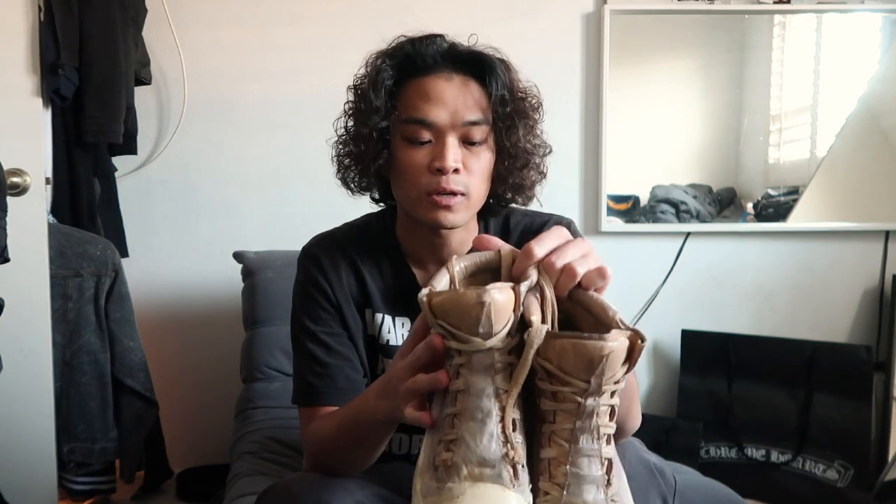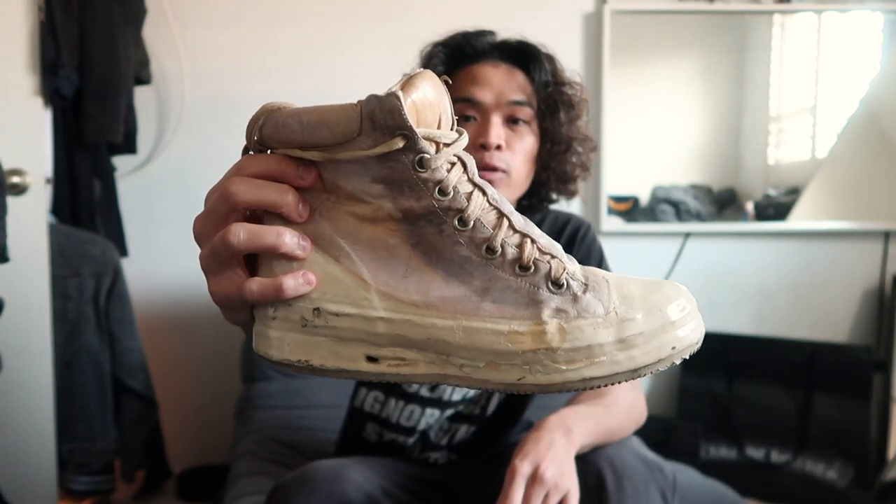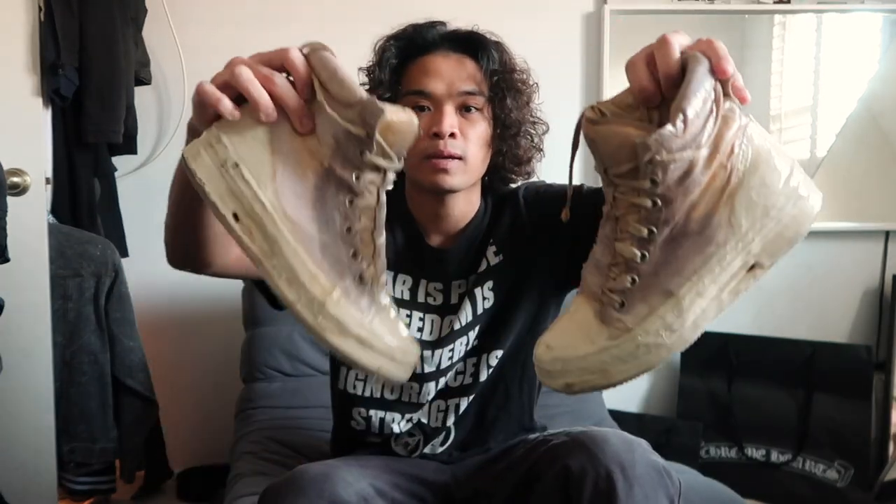The first pair I'll be wearing this winter will be the Carol Christian Poell Drip Sneaker. This is definitely one of my favorite shoes I've ever owned. I have this in a really nice white colorway — or it's called the 'urine' colorway. Not sure what season it's from. I really like how it's brown on the upper with cream bottoms.